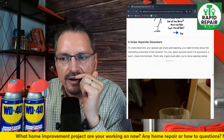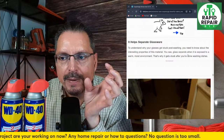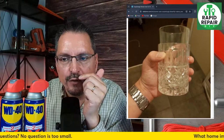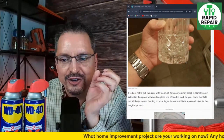It helps separate stuck glassware — to understand why glasses get stuck, you need to know that glass expands when exposed to a warm, moist environment. That's why it gets stuck after you do the dishes. So you're going to use a little WD-40 to unstick them. I had no idea — I knew they got stuck but didn't know the science of why.